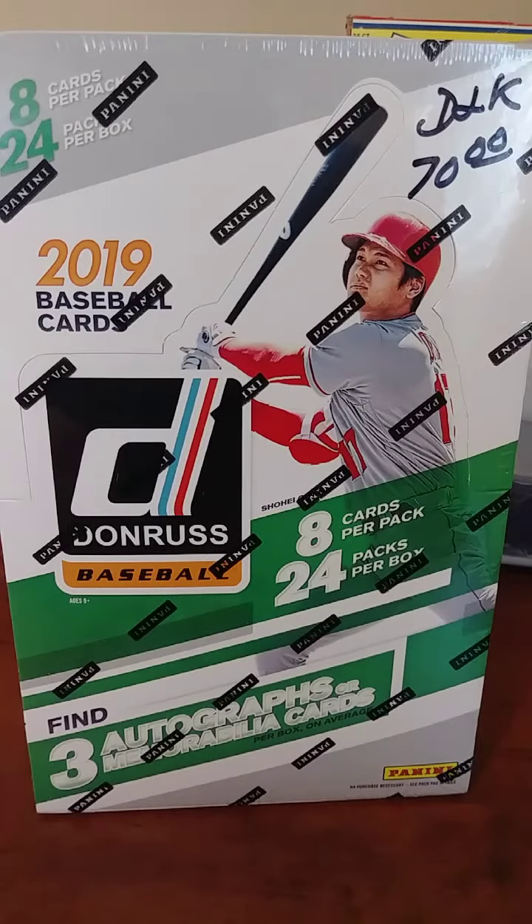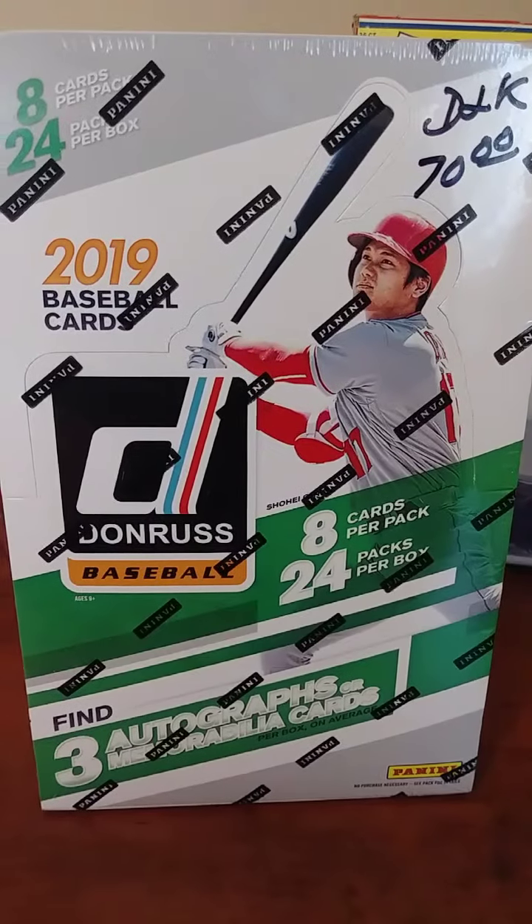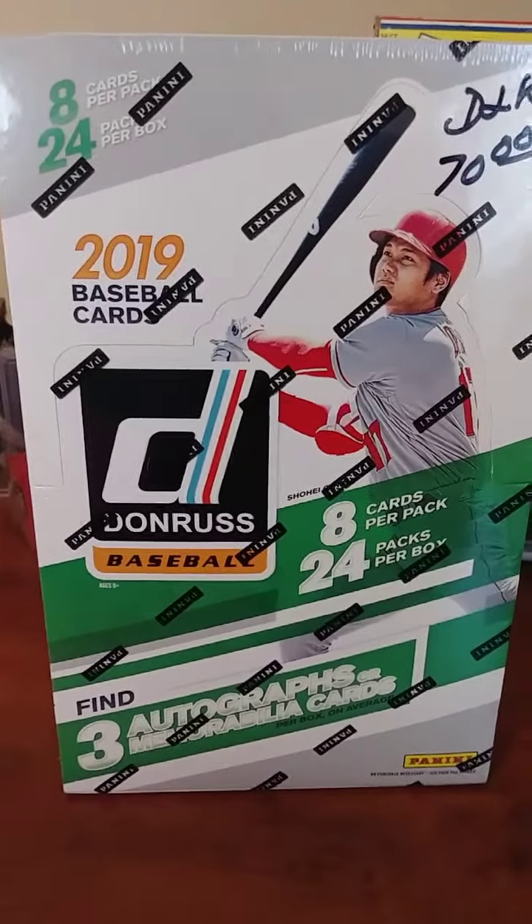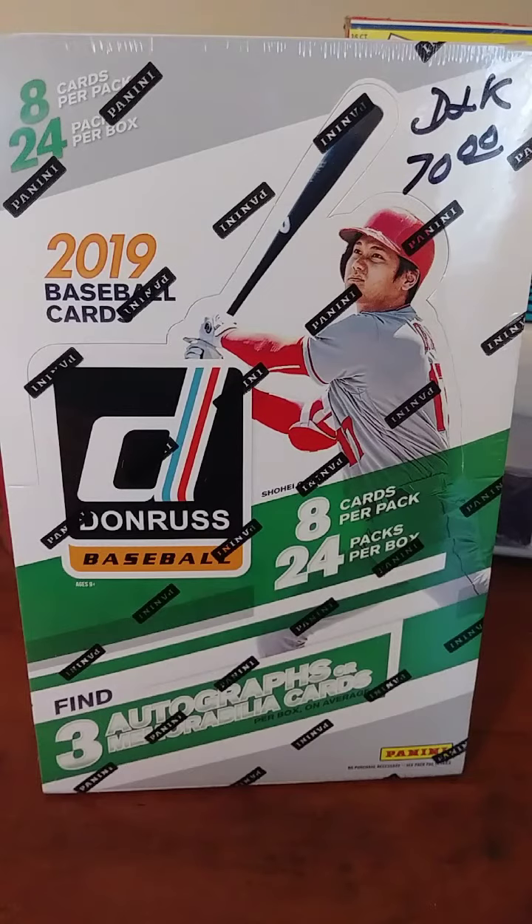Hey guys, back in the game collecting here again. Going to post open this 2019 hobby box — my first hobby break in about 10 years, so I'm real excited to do this. I got this as part of those box sets you saw in the last video. It says $70 up there but I actually ended up paying just $60 for this box. I'm gonna edit it so we only see the packs I open with the hits in it. Should be a real fun quick video — let's see what I get.